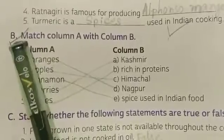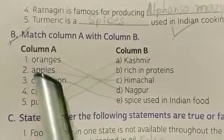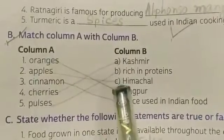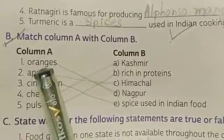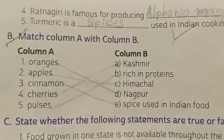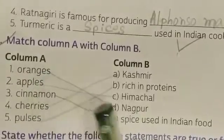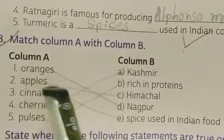We have to match Column A with Column B. There are a few topics to match. First, we have oranges — oranges are best grown in Nagpur, so we match oranges with Nagpur. Next, apples — apples are going to match with Himachal.